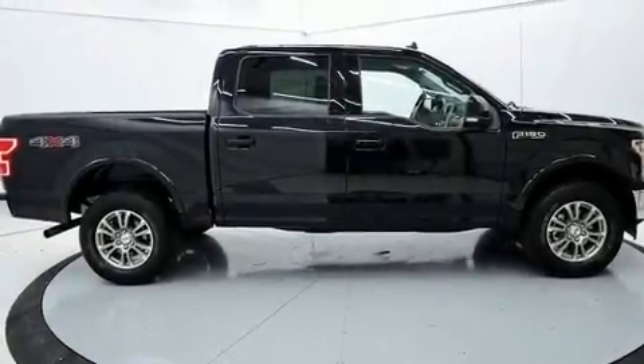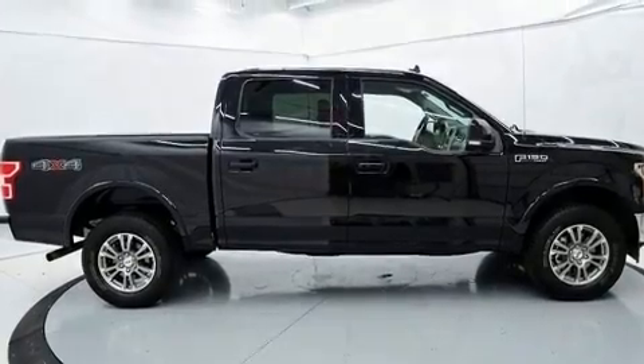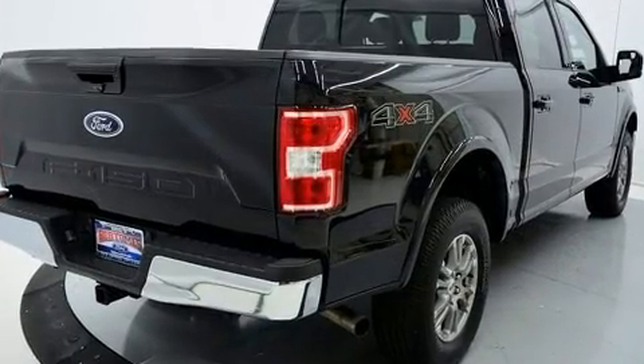Here's a great deal on a 2019 Ford F-150. With just over 20,000 miles on the odometer, you should definitely take this one for a test drive.